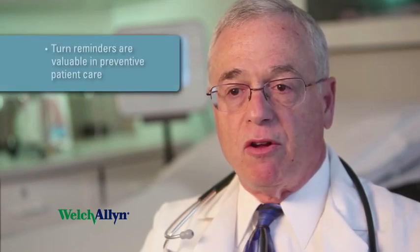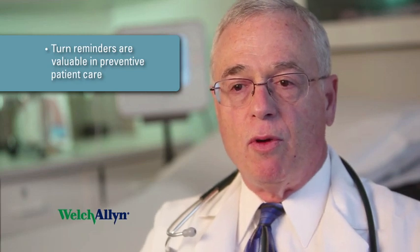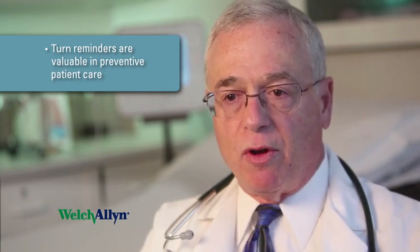In terms of movement, we know that things like pain and agitation can cause excessive movement. Again, the nurses would be alerted to this phenomena and do an evaluation at the bedside. Finally, turns become very important in the prevention of pressure sores, and the ability of the system to remind the nursing staff of their need to turn patients has been very valuable.